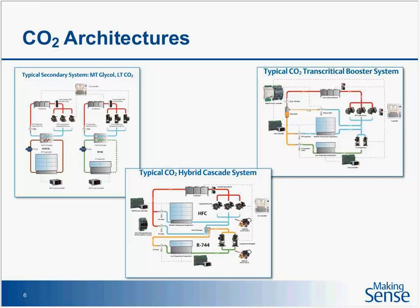So, system architecture. Typically on CO2 there are three main ones. The one on the top left is a typical secondary system. You've got a glycol where you've got an HFC primary on top — a 134A system — cooling a heat exchanger which cools down glycol, and that gets circulated through your medium temp loads and back. You've got sensible heat removal there. On the right in that top left bucket, you've got a primary system.